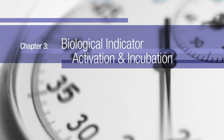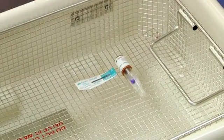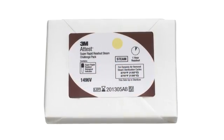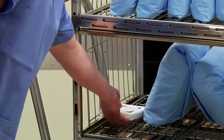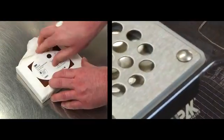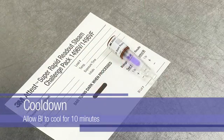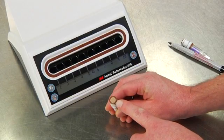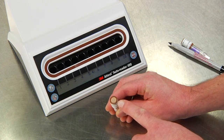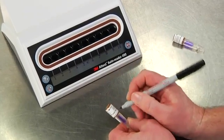Let's look at how to activate and incubate a SuperRapid BI in the Auto Reader 490. The first step is to remove the BI or Challenge Pack from the sterilizer. If using an ATest SuperRapid Readout BI Challenge Pack, scan the 2D barcode on the label to record product catalog number and lot code. Open the Challenge Pack and allow the ATest SuperRapid BI to cool for 10 minutes before activating. Check the process indicator on the cap of the BI — a color change from pink to light brown confirms that the BI has been exposed to the steam process. Be sure to label the BI with the sterilizer, load number, and date.